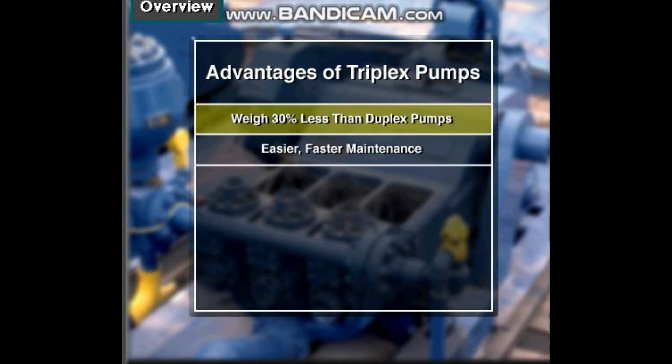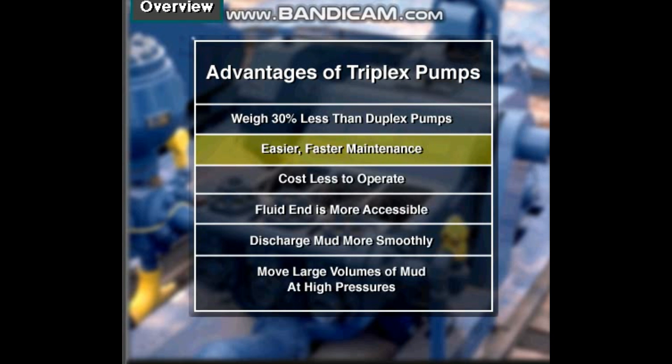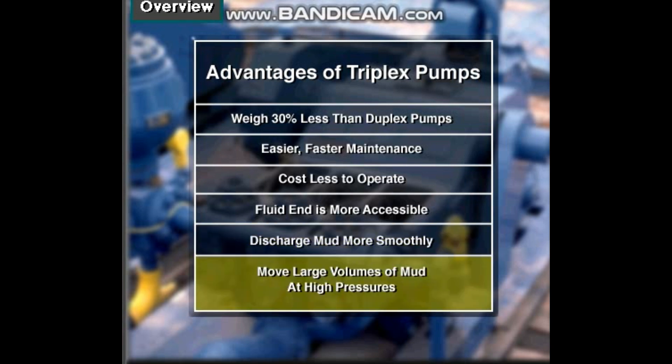Triplexes have many advantages. They weigh 30% less than a duplex of equal horsepower, or kilowatts. The lighter weight parts are easier to handle and therefore easier to maintain. Other advantages include: they cost less to operate, their fluid end is more accessible, and they discharge mud more smoothly — that is, a triplex's output doesn't surge as much as a duplex.